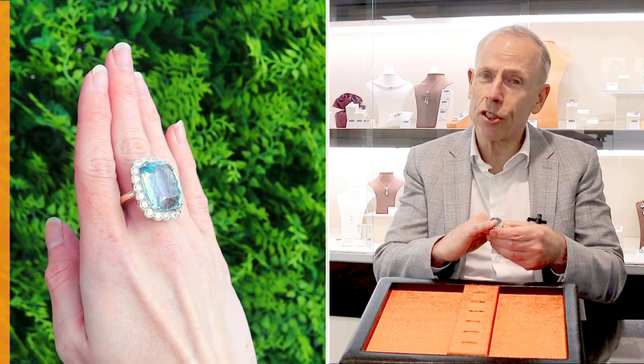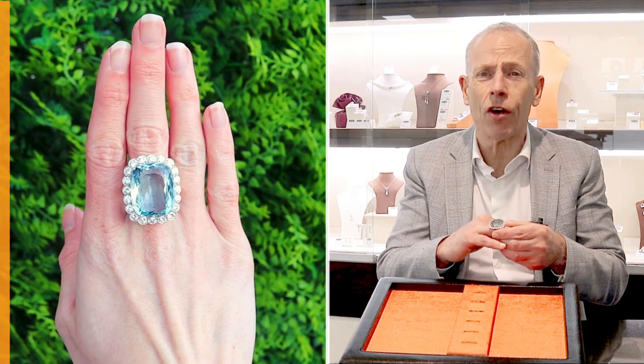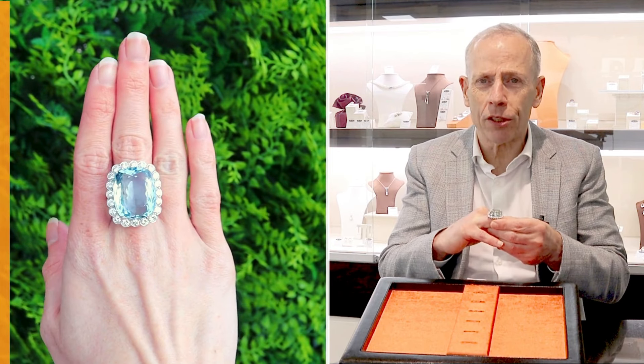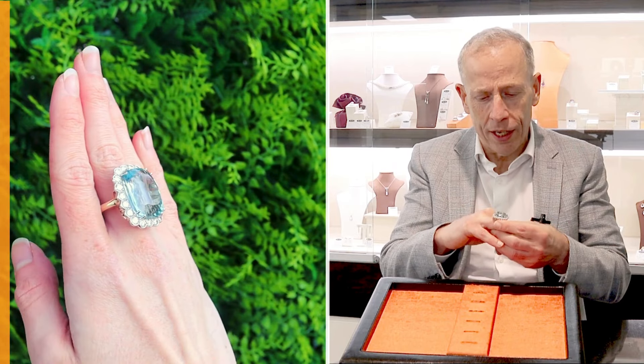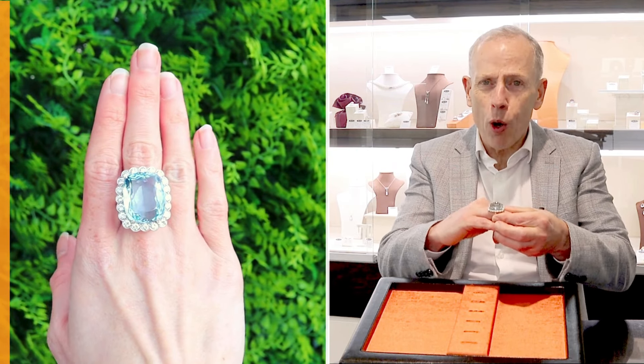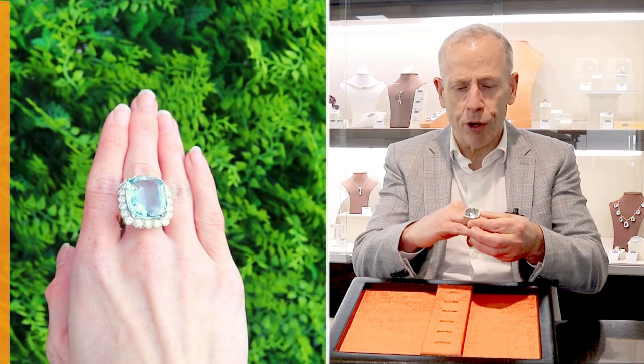While it is a large piece, the girls in store who are lucky enough to try our jewellery on say it's a lovely tactile piece of jewellery, a comfortable one to wear, and certainly one that gives a really beautiful imposing display across the bridge of the finger.